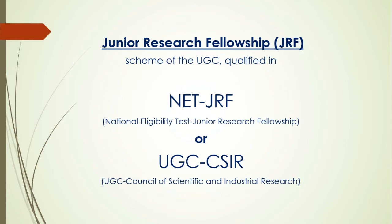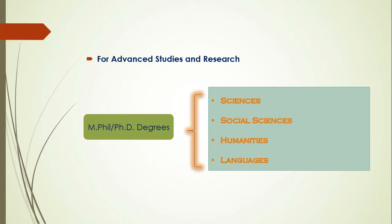The candidate who qualifies in the NET JRF exam — that is the National Eligibility Test — and Junior Research Fellowship, or the UGC-CSIR exam (Council of Scientific and Industrial Research), is eligible. This is particularly for advanced studies and research to get a PhD degree.